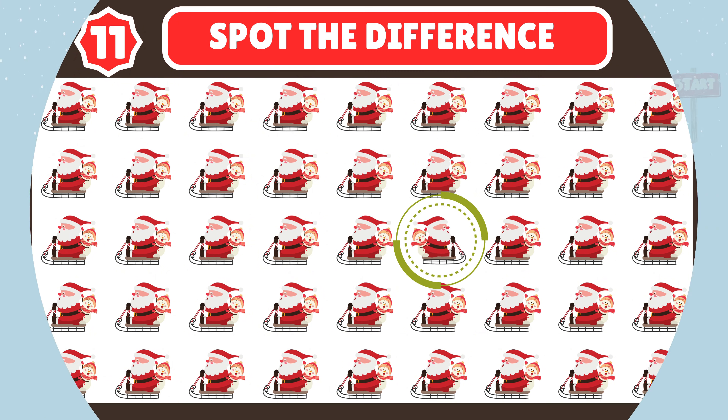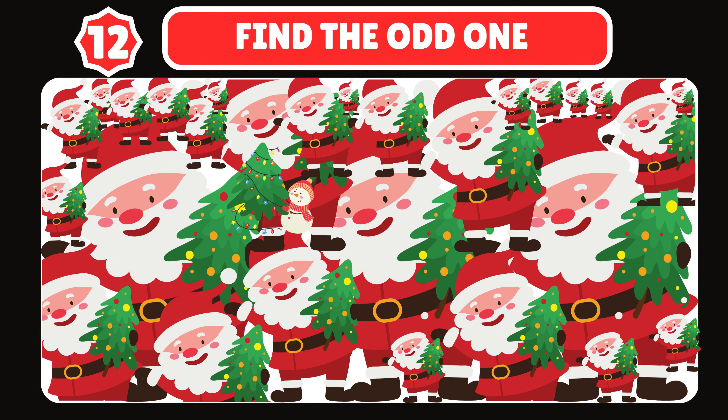Can you spot the odd one standing out among his snowy companions? You're doing a great job, keep it up!